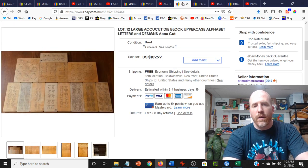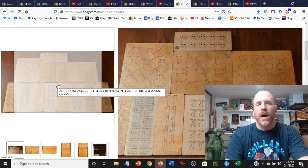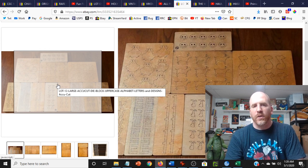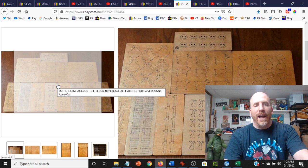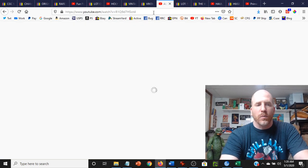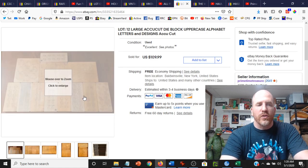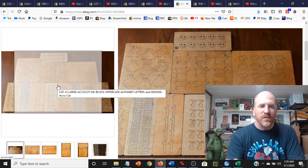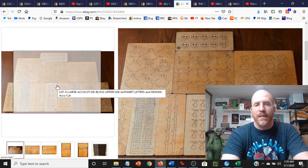Moving on to the next one — these are the Accu-Cut die blocks. Some of you may remember these from when I went to the magician's house. This was the second day. If you've never seen my magician estate sale videos, you have to go watch them. They had so much stuff that they said everything's free. I dropped everything I was doing, went out there, had about an hour and a half to grab everything I could. These die blocks were one of the things I came across. I broke them into two lots and sold them for $95 — didn't cost me anything.